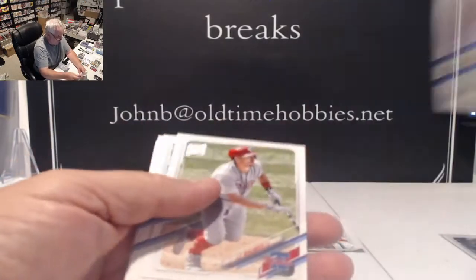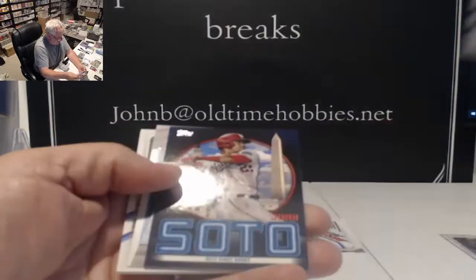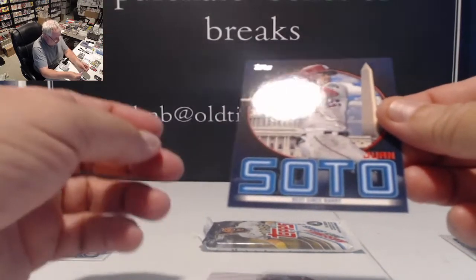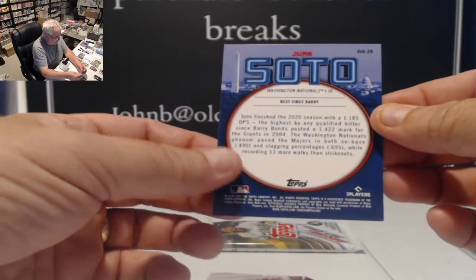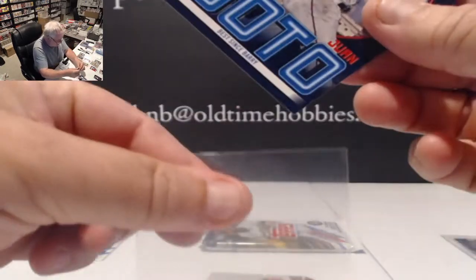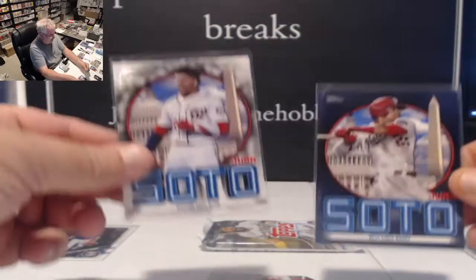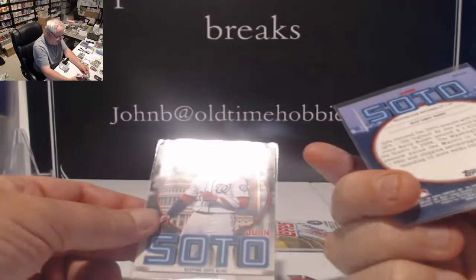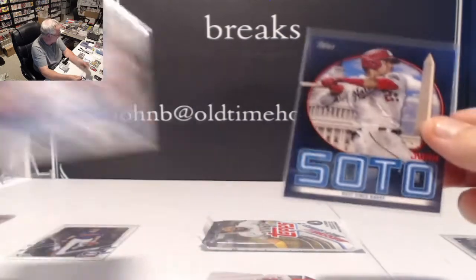Sam Huff for the Rangers. It's a parallel — I'd rather have a base. Juan Soto, Best Since Barry — that is the blue parallel. That'll be a little bit more. Nice card — I like the blue background. It's got to be blue instead of black; the black should be numbered. That's not numbered, so it's blue. I like these — these are neat cards.